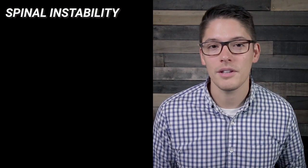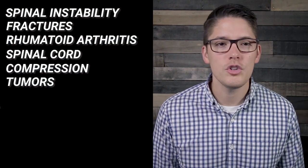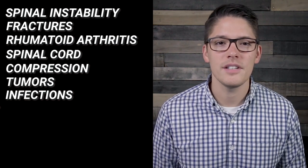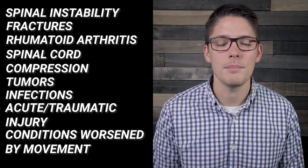While cervical traction is helpful for a lot of diagnoses, there are certain conditions or symptoms where it is just not appropriate. We call these contraindications and they include diagnoses or symptoms such as spinal instability, fractures, rheumatoid arthritis, spinal cord compression, tumors or malignancies, infections and inflammatory disease, acute or traumatic injury, and other conditions that could be worsened by movement.